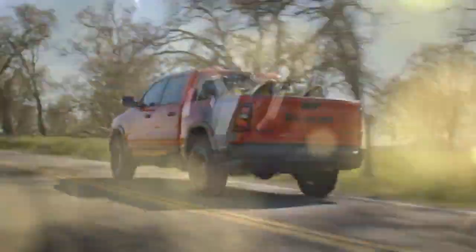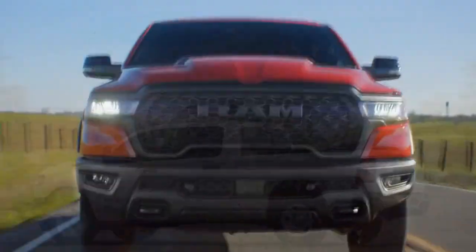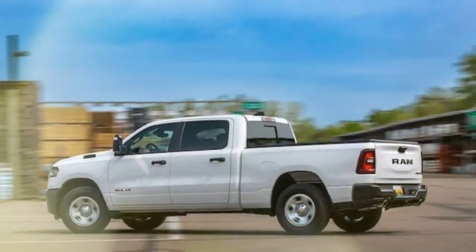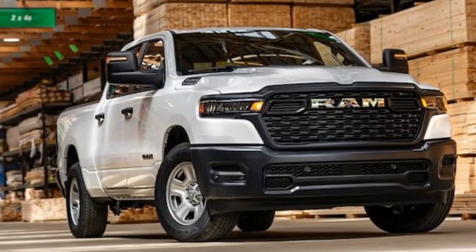As its name suggests, the Tradesman is built for the men and women who keep America running, whether by keeping the lights on, maintaining machinery, or mowing lawns. If you can do without the modern car luxuries we've grown accustomed to, it's one of the few ways to get a full-size truck today without spending luxury car prices.